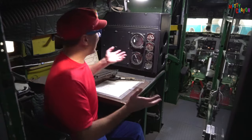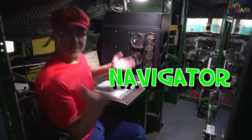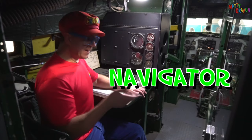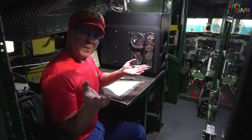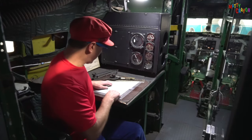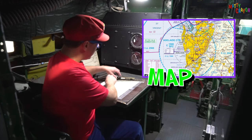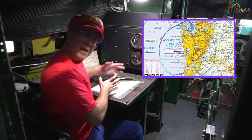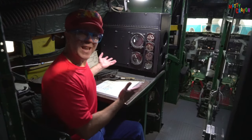We're inside the C-47. This is where the navigator sat. Can you say that? Navigator. A navigator is a person who showed the pilots where to go. He's got maps here and tools for drawing lines and measuring distances. This is where the navigator sat.